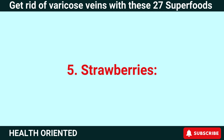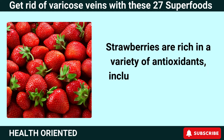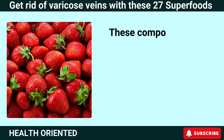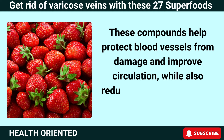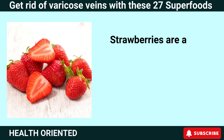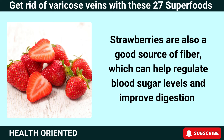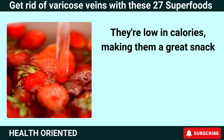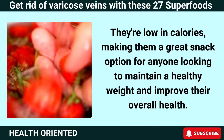Number 5: Strawberries. Strawberries are rich in a variety of antioxidants, including anthocyanins, ellagic acid, and vitamin C. These compounds help protect blood vessels from damage and improve circulation, while also reducing inflammation and improving overall leg health. Strawberries are also a good source of fiber, which can help regulate blood sugar levels and improve digestion. Plus, they're low in calories, making them a great snack option for anyone looking to maintain a healthy weight.